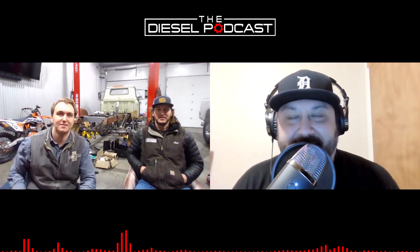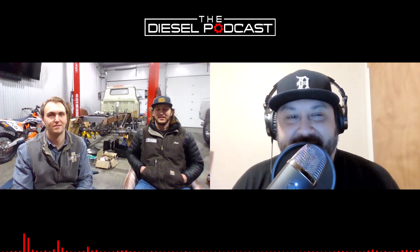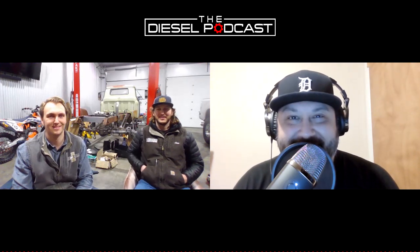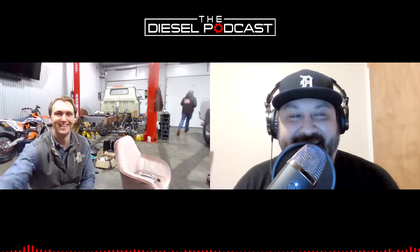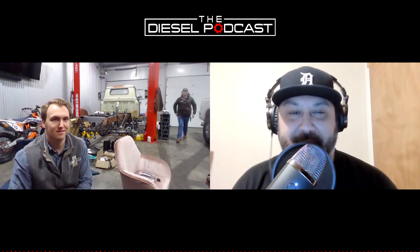Hey guys, welcome to the Diesel Podcast. It's great to chat with you. I appreciate you messaging in on Instagram and telling us about this build. We're kicking off this new thing on YouTube with video, and you guys got the truck in the background, so this is going to be fun. Thanks for having us — I'm Lars, this is Sven. I love that garage — it's a nice spot. We got the lift too, which is super handy. There's plenty of space for fun activities.